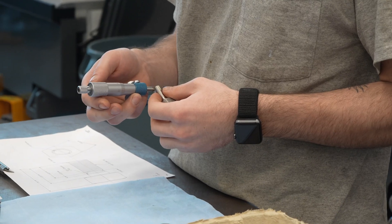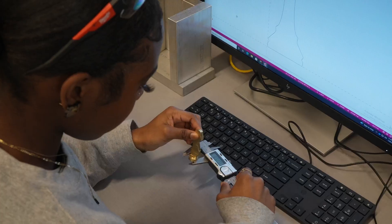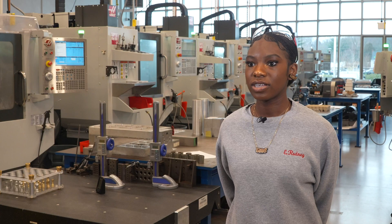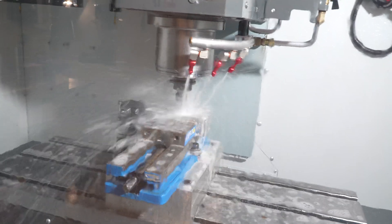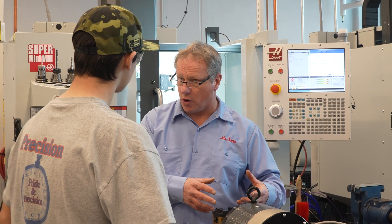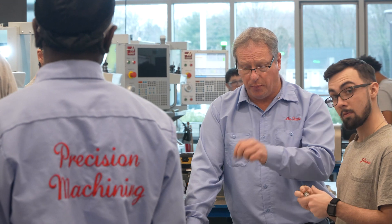Being able to design a part and then seeing it come to life is really amazing. My instructor David Tuttle never faults us for our mistakes — he just says our mistakes are a pathway to success. The worst thing you could do is do the work for them; the best thing you can do is let them fail, even if it's multiple times. If they run a tool into the material in the wrong place, I say come back to me and tell me why it happened. When you can tell me why it happened, you just learned something.